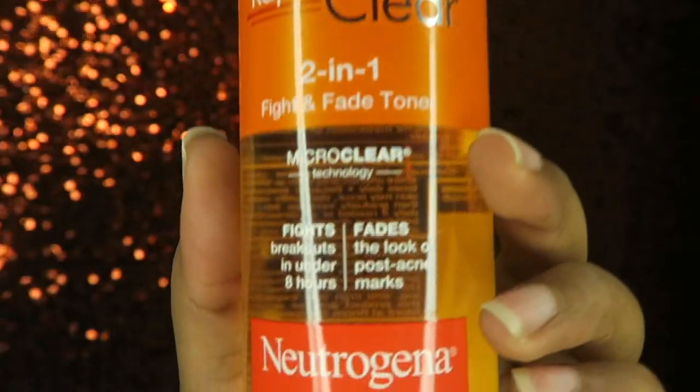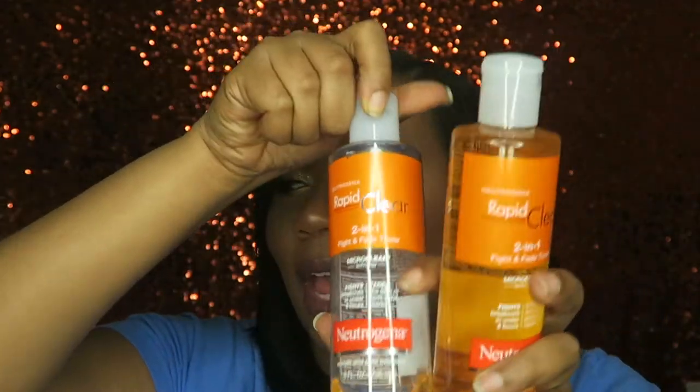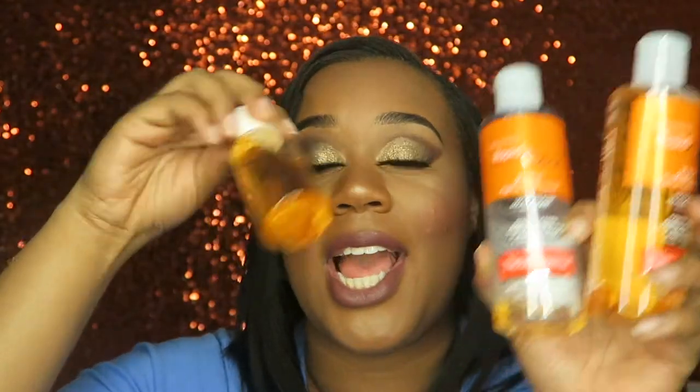Once I cleanse my face and pat it dry, I go in with my toner. This is the Neutrogena Rapid Clear two-in-one fight and fade toner. It fights breakouts and fades post-acne marks. I have hyperpigmentation and acne-prone skin, so this toner was made for my skin. If you use this religiously, I promise you will see your hyperpigmentation start to fade. This is my current bottle that I'm finishing up, I already have a backup and a travel size — I'm never running out of this toner because it's a must-have.